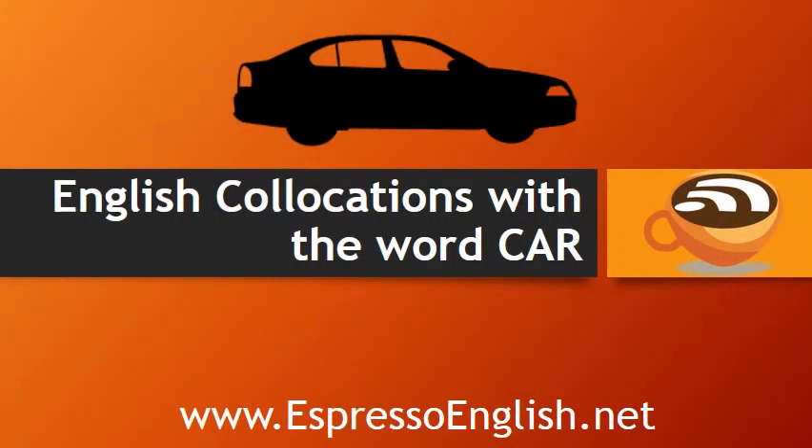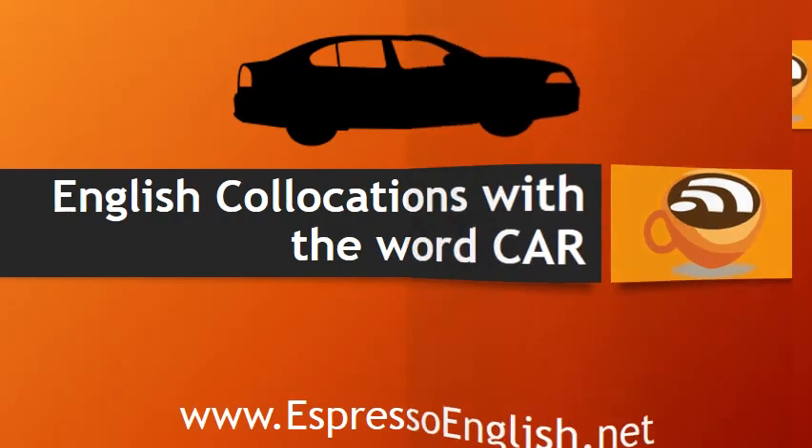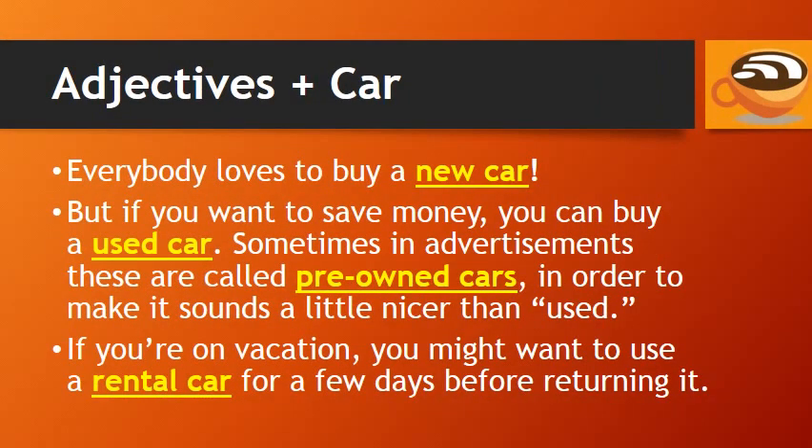English collocations with the word 'car' from EspressoEnglish.net. Everybody loves to buy a new car, but if you want to save money, you can buy a used car.